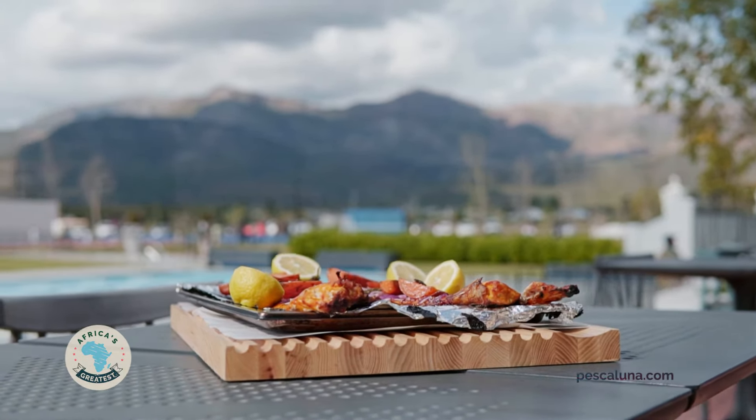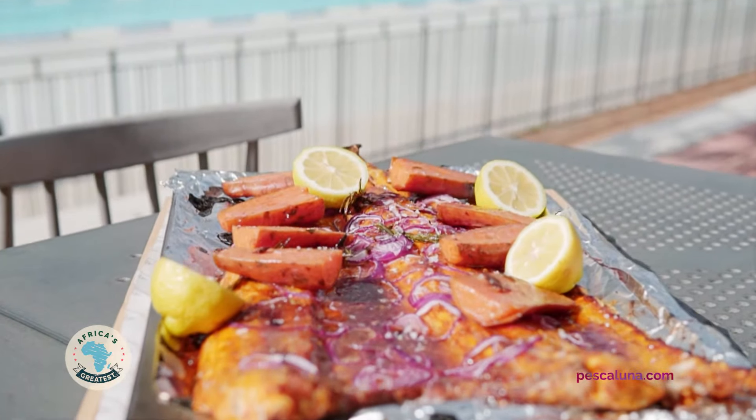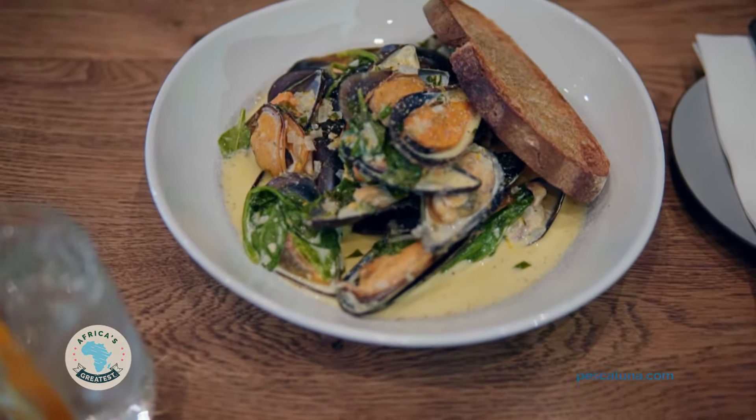Hi there, I'm Ruben Ruffel and here we are at my restaurant R&Co in the Val de Vier Estate with Pesca Luna, the brand behind the Africa's Greatest series. Pesca Luna catch some of the highest quality fish around and they deliver straight from their dock in Hout Bay to your door. It's the perfect day to introduce you to our latest initiative where we find and create Africa's greatest fish dishes by partnering with Africa's greatest local and craft brands.